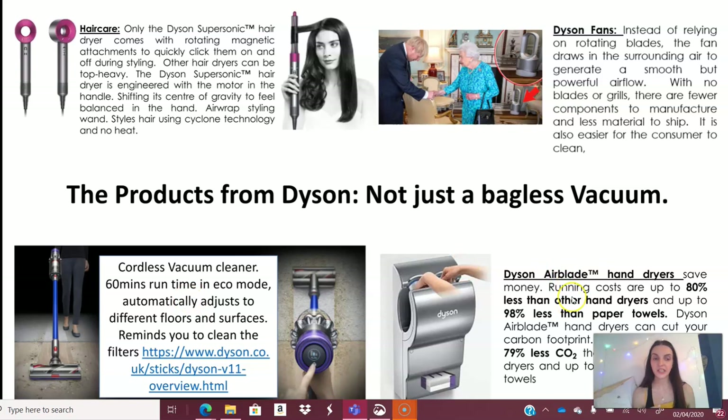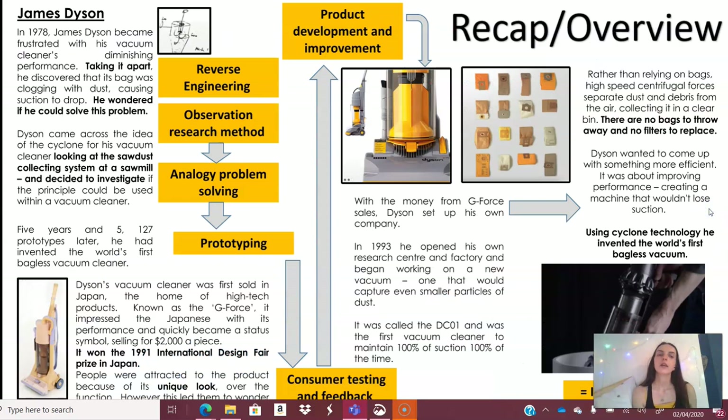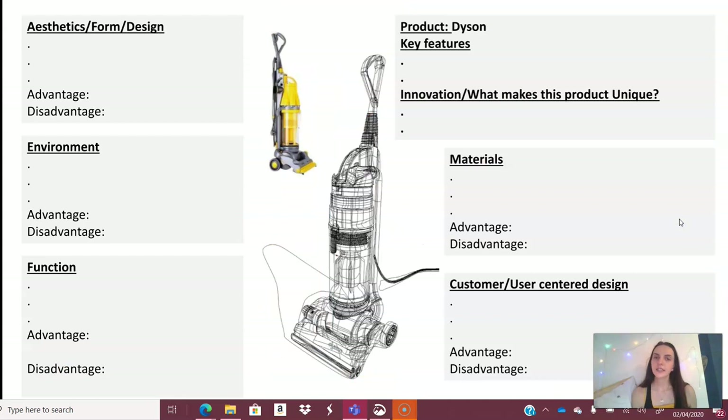He also has the cordless vacuum cleaner and the Airblade hand dryer, as well as many other products — you can find more on his website. This overview sheet covers his design process: observing, reverse engineering, analogy problem solving, prototypes, consumer testing and feedback, and product development. Innovation happened, and he produced the world's first bagless cyclone vacuum cleaner.